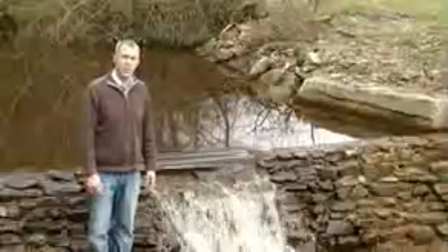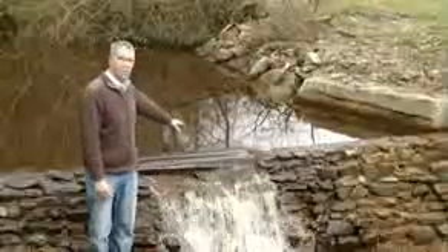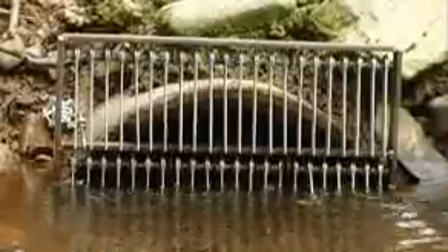The amount of power that is possible to generate depends on the head of water and the flow of the water. The head is measured from the crest of the weir here to where it returns to the stream after going through the turbine.